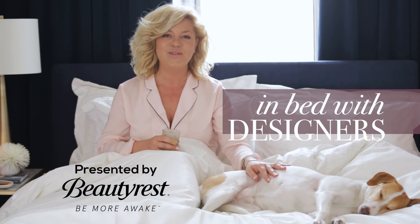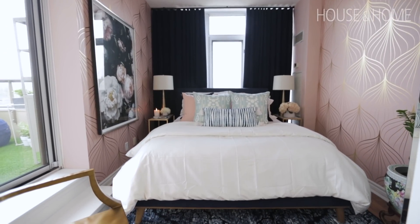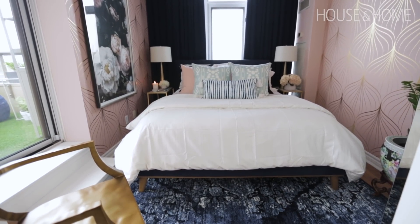I'm Trish Johnston and you're watching In Bed with Designers on House & Home. I just redecorated this bedroom last week into this week — just for us, but there was a bit of a push.